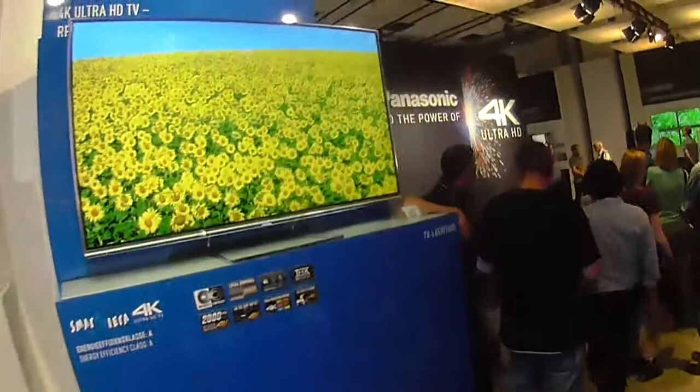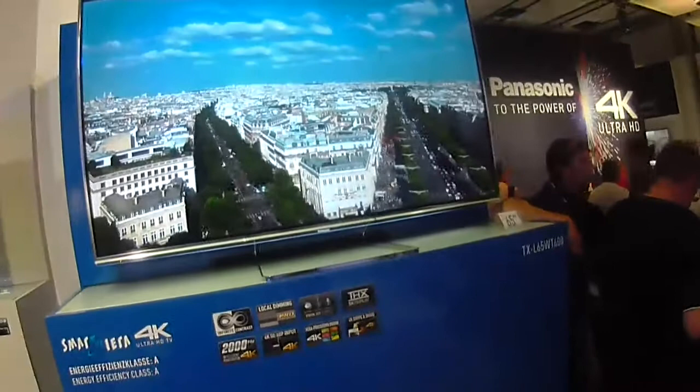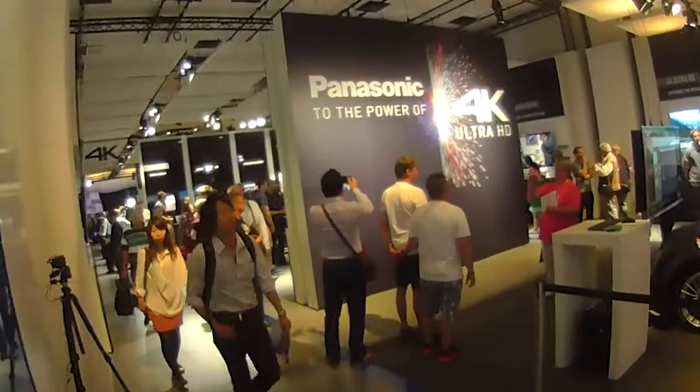We're doing something slightly different with our 4K TV. This is the first 4K TV to be compatible with HDMI 2.0, and in the future all 4K TVs will be like this — because that will be the standard for connecting up Blu-ray players, gaming consoles, and all your Blu-ray content. This area, which we'll get into during the broadcast, is all about 4K — all the different applications, all the different things we can do.